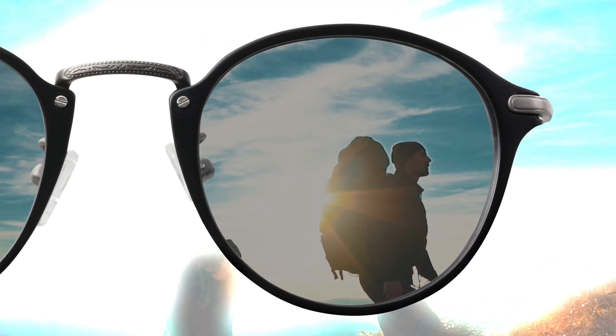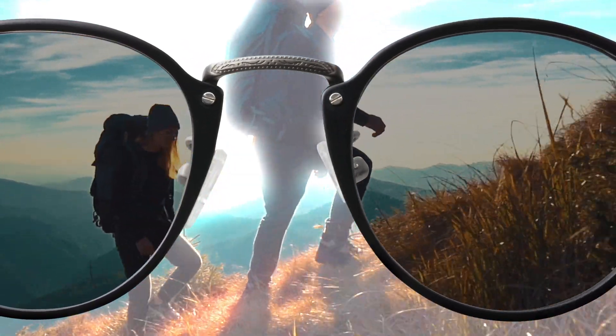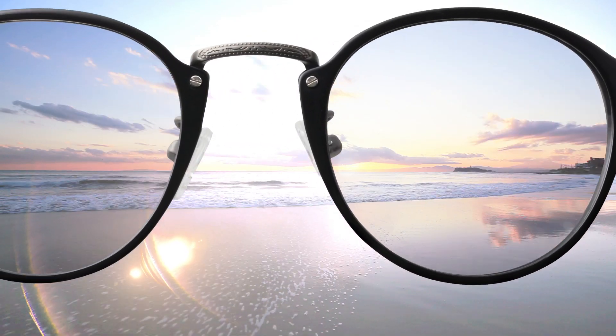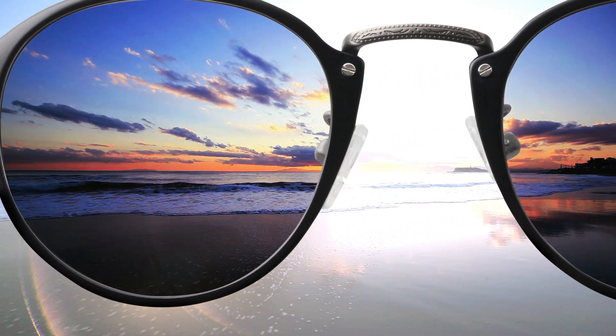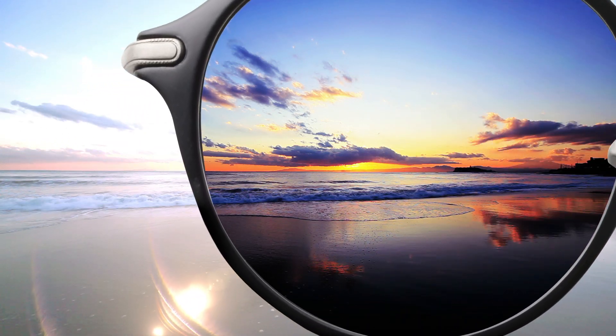Outdoors, extractive dyes darken according to the light intensity, and variable polarization photochromics start eliminating portions of blinding glare. Variable polarization reaches a maximum in the brightest light when the lens is at its darkest state, absorbing up to 90% of blinding glare.